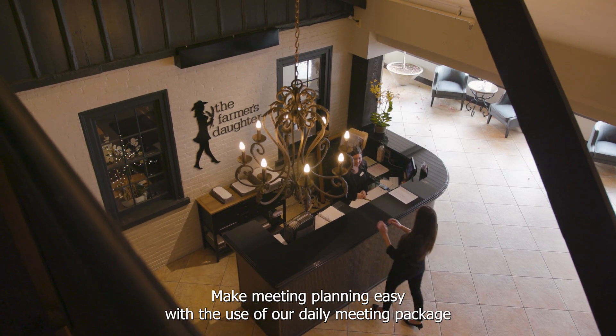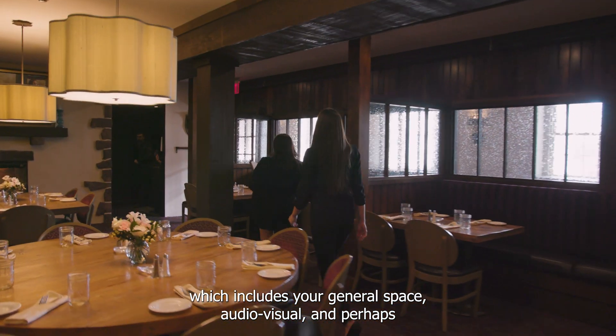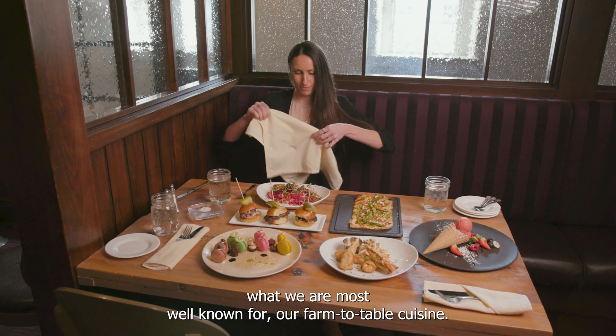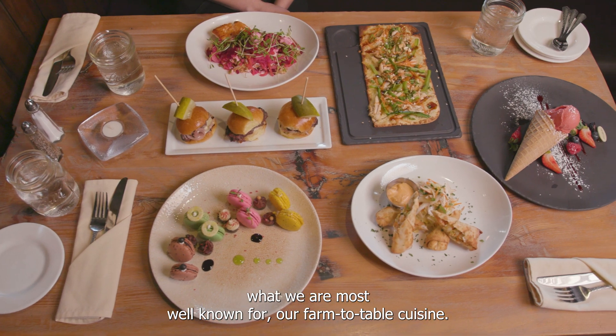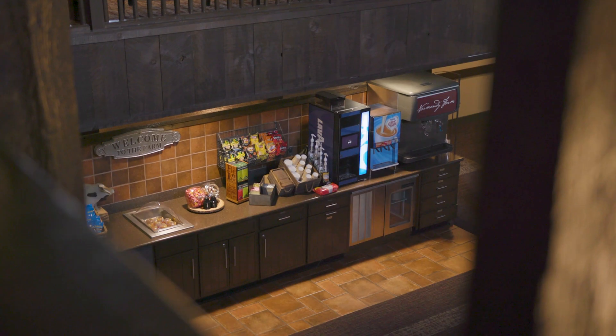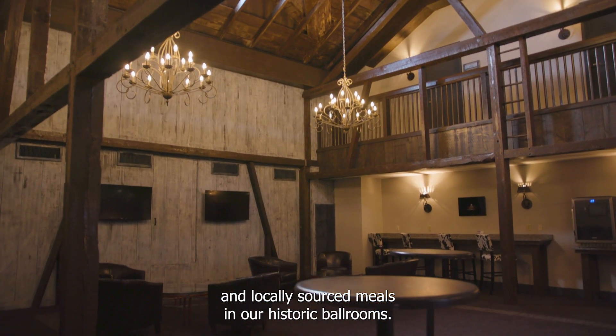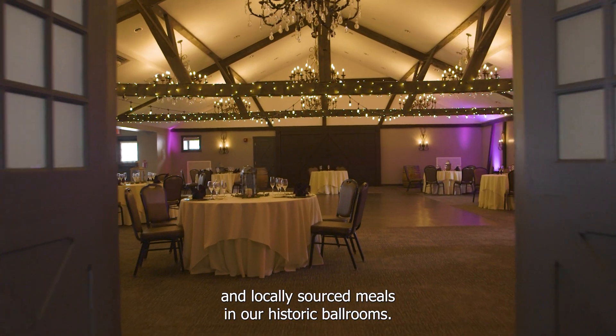Make meeting planning easy with the use of our daily meeting package, which includes your general space, audio-visual, and perhaps what we are most well-known for, our farm-to-table cuisine. Attendees will enjoy homemade break snacks in our rustic atrium and locally sourced meals in our historic ballrooms.